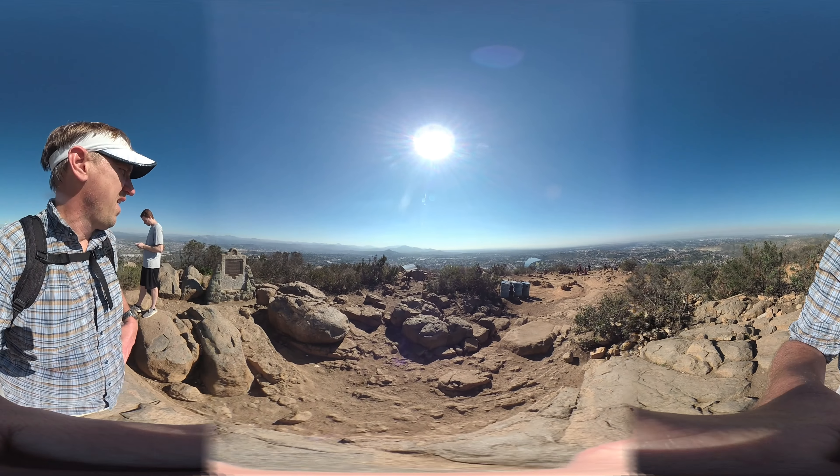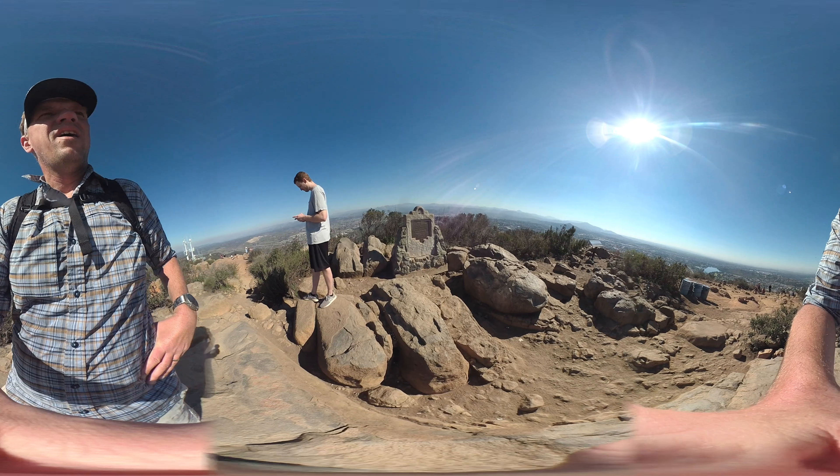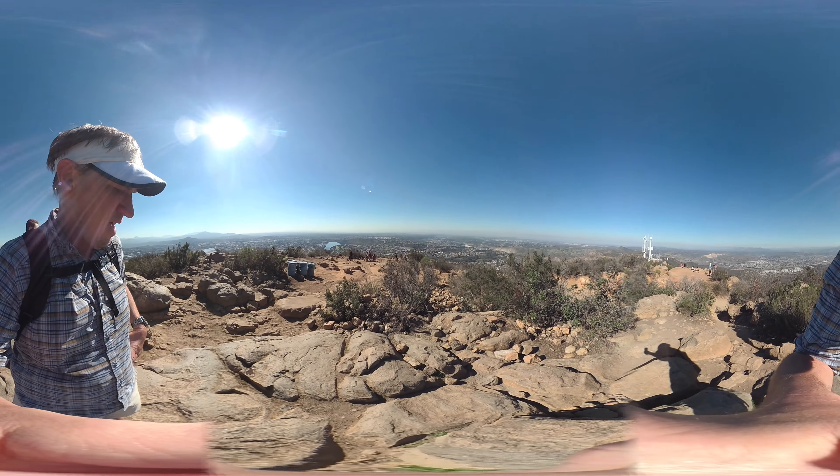And here you are — the peak of Coles Mountain! On a clear day you can see Mexico. That's Mexico down there, that tall little peak in the background. There's a monument marker and some interpretive displays. Enjoy the views and then just head on back down the way you came.